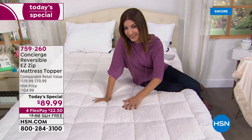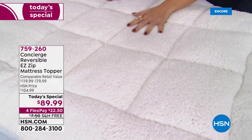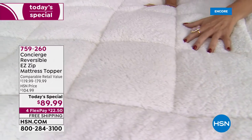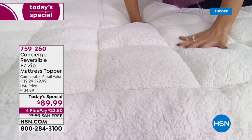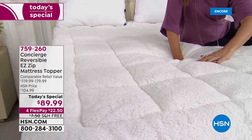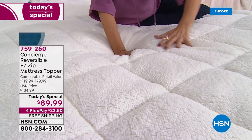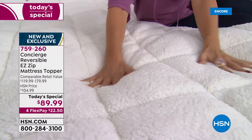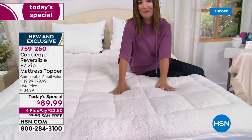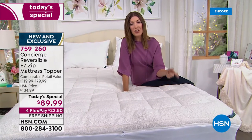Are you sleeping with sherpa? Come on in and take a look at our most inviting today's special ever from Concierge Collection. It's a super loft mattress topper with the most plush, cozy, and feature-rich properties we've ever offered. This is the faux sherpa side — it's super soft, gives you incredible loft, wonderful support, and cradles you in comfort.